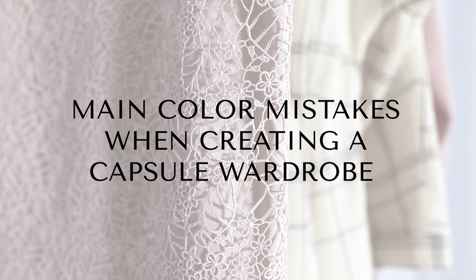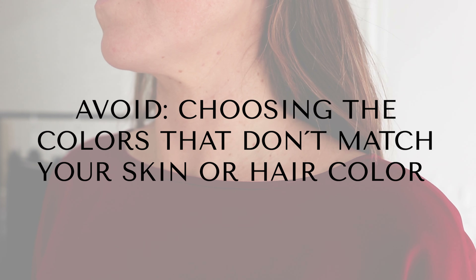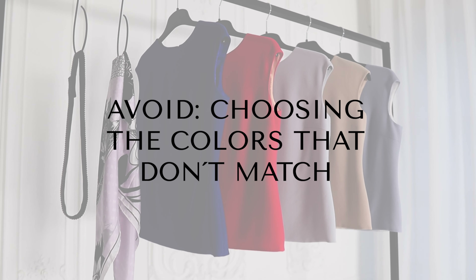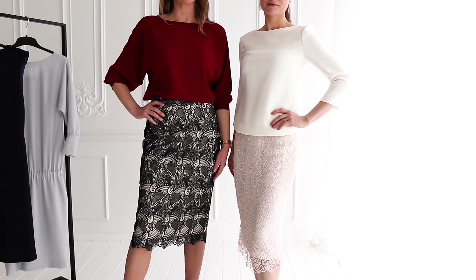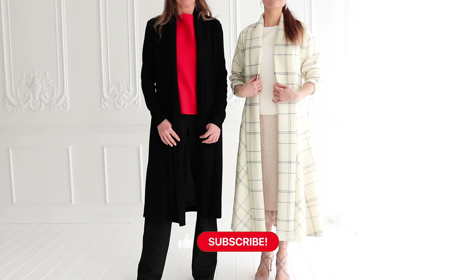Main color mistakes when creating a capsule wardrobe. Number one: choosing the colors that don't match your skin tone or hair color. Number two: choosing the colors that don't match. Number three: patterns that don't go together. I am not against mixing patterns, but I suggest you to be careful and strategic when choosing your patterns for your capsule wardrobe.